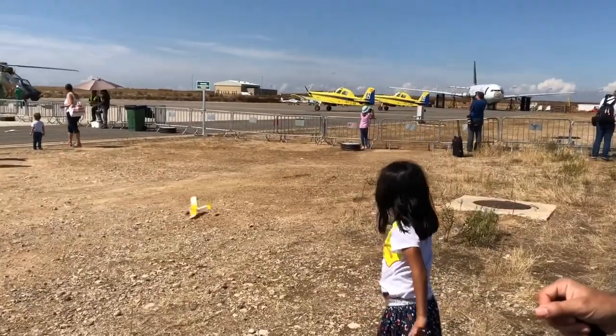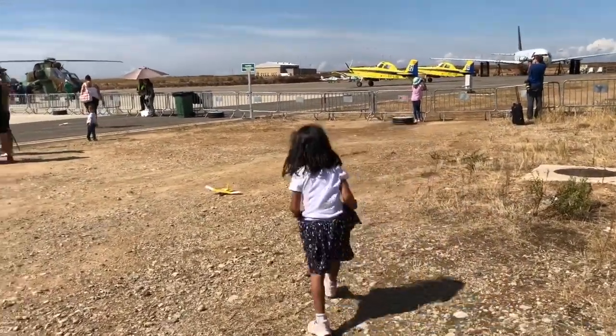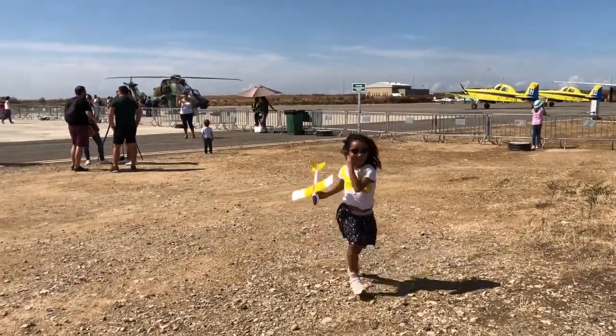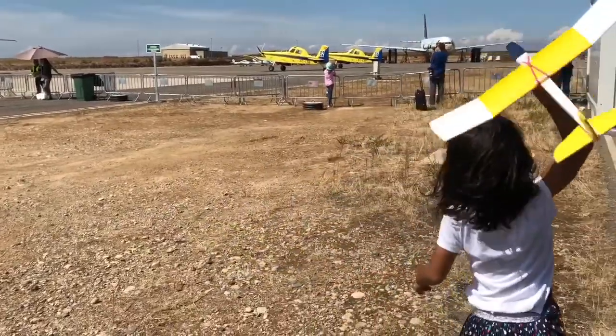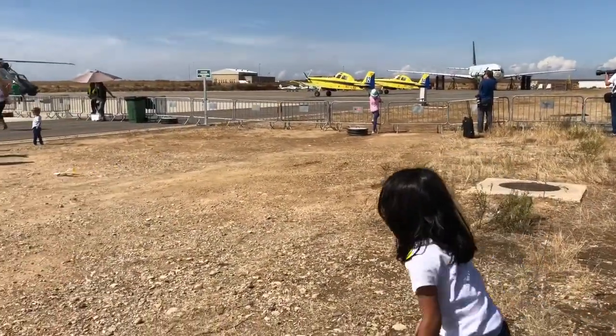Hayley's grandfather bought a toy airplane for her and one for her cousin. She is trying it out a couple of times to see if it's okay.